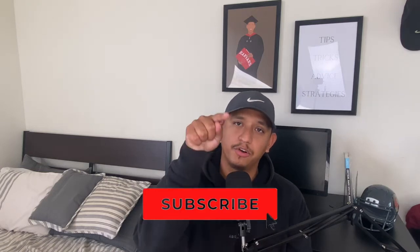What's up guys, it's Ivan and on this channel I provide tips, tricks, advice, and strategies for your graduate school applications. So if you are new here, consider subscribing.